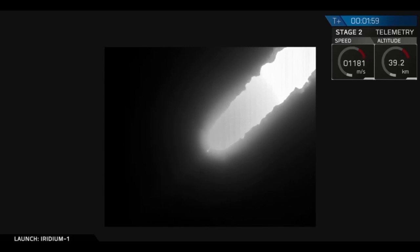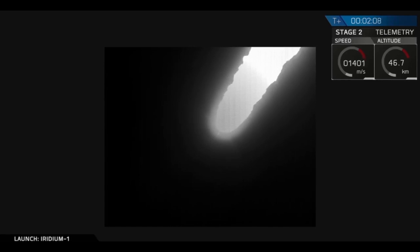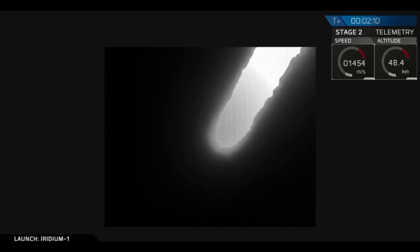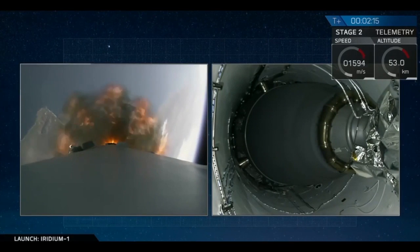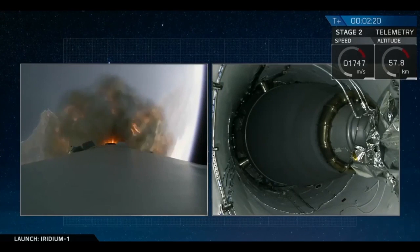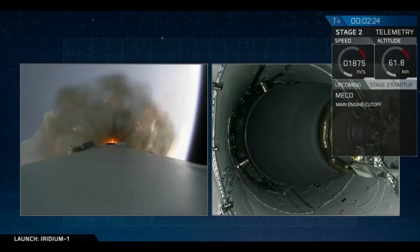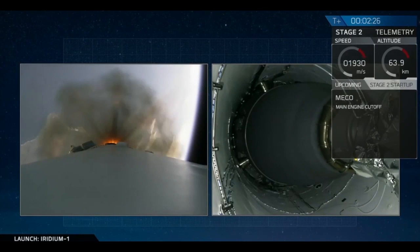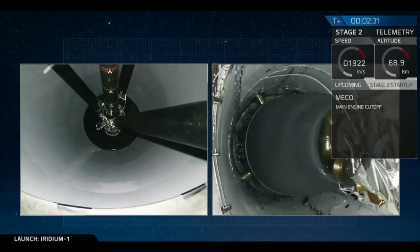Chill sequence has started. Stage separation confirmed.